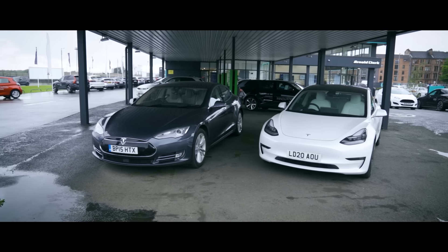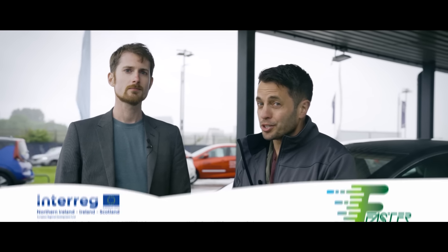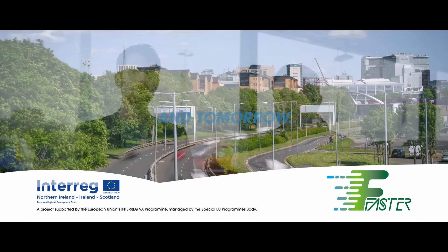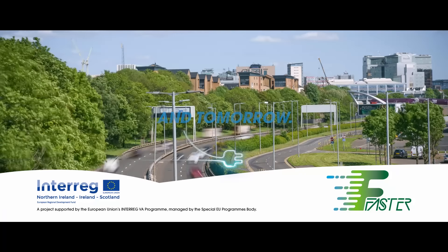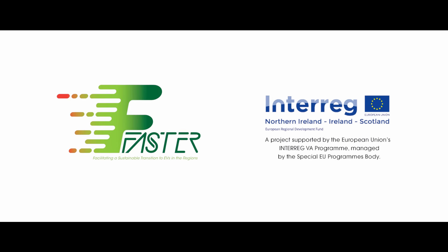We're both in agreement that they are both great cars, and it all comes down to very subtle personal preferences. We've probably asked more questions than we've answered, but genuinely both are phenomenal machines. If you're looking to get a Tesla on the cheap, test drive both. If you've been watching the Faster Project, we hope this has answered a few questions and has encouraged you to make the switch to an electric vehicle. This project has been supported through the European Union's Interreg 5A programme.